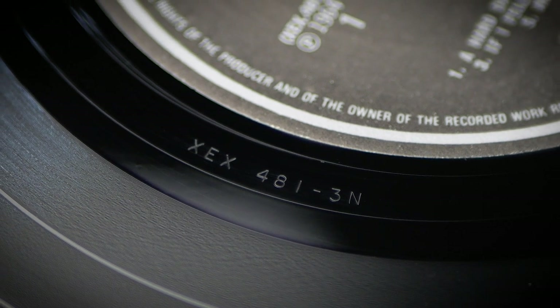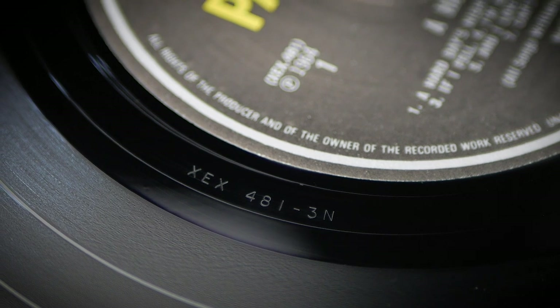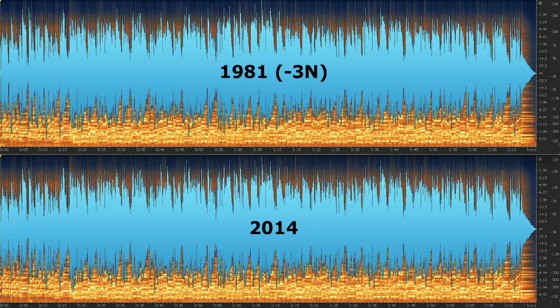Remarkably, A Hard Day's Night kept its original 3N/3N tube cutting from June 1964 all throughout the 1981 run. However, the album's transfer sheet shows that a Dash 4 cutting of Side 1 was made on the 27th of October 1981, but was never used. This is 'If I Fell' and to be honest there's virtually nothing to choose between the two. Both the 1981 and 2014 are fantastic dynamic cuts, so it's definitely an even result here.